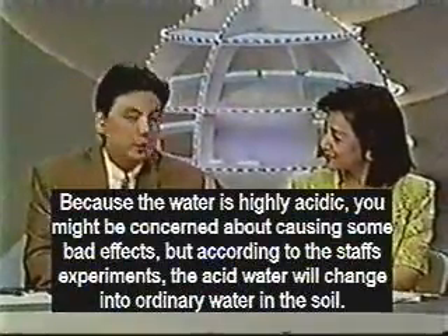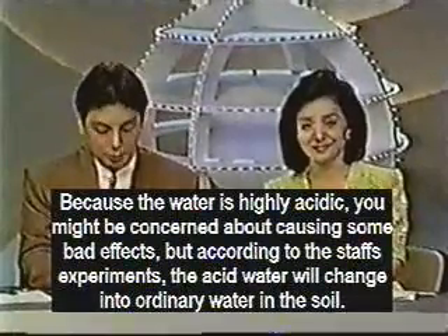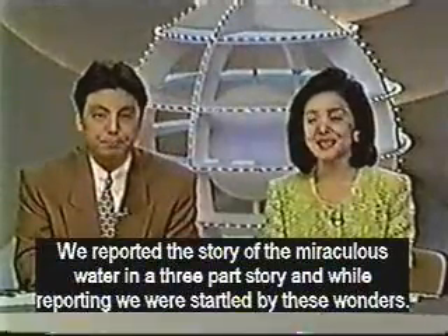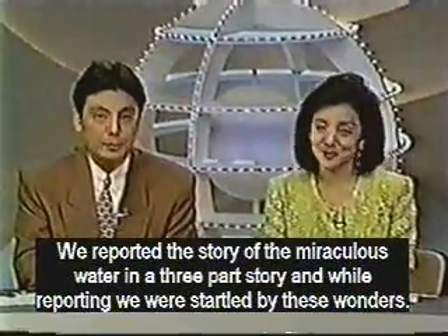Because the water is highly acidic, you might be concerned about its effects. But according to the staff's experiments, the acidic water changes to ordinary water in the soil. We have reported on many uses and benefits of this miraculous water and we have been startled by these wonders.